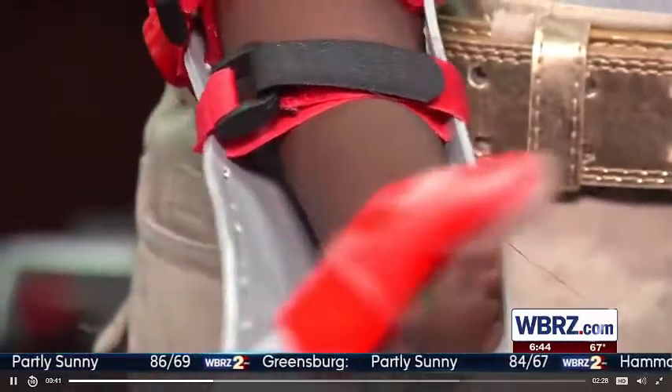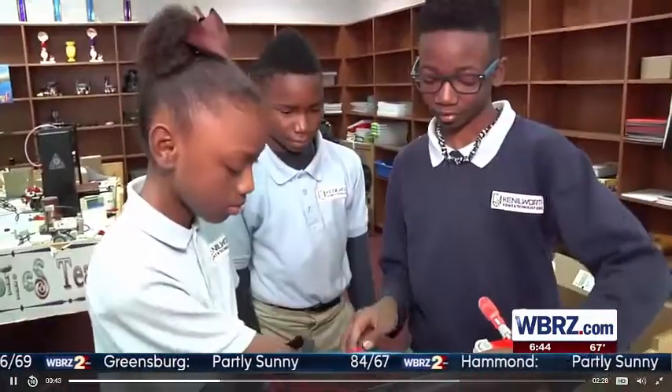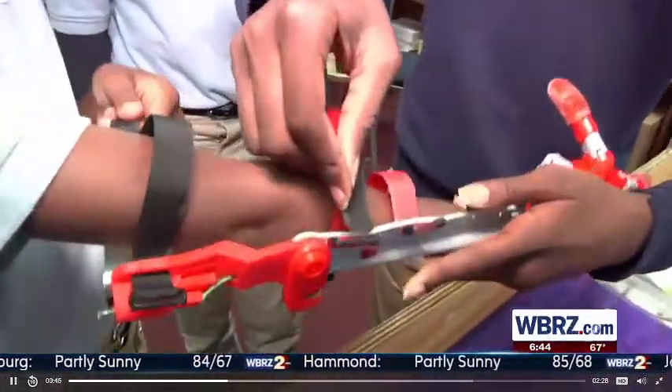She was born without a right hand, but in March, her classmates told her they were going to make her a brand new one.